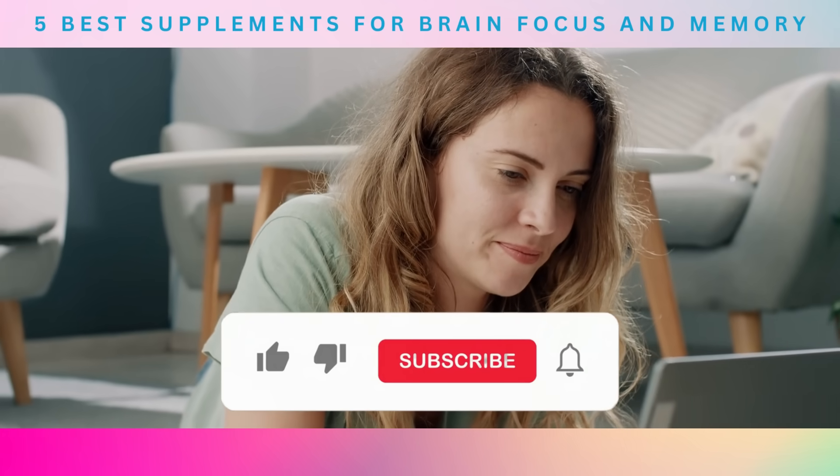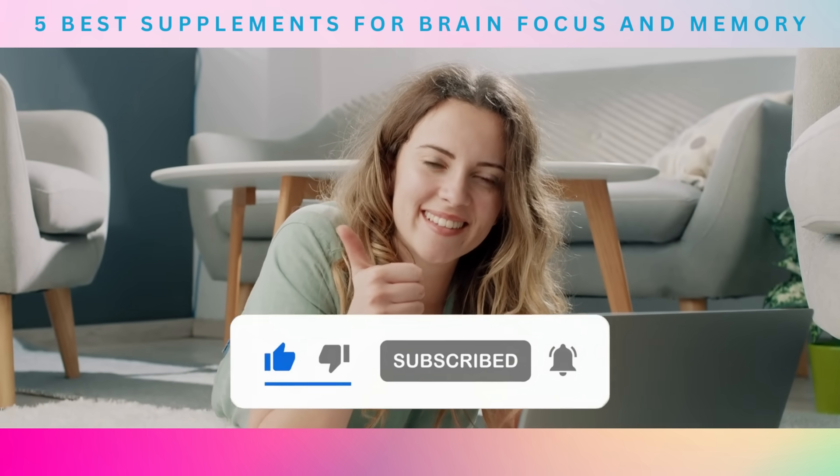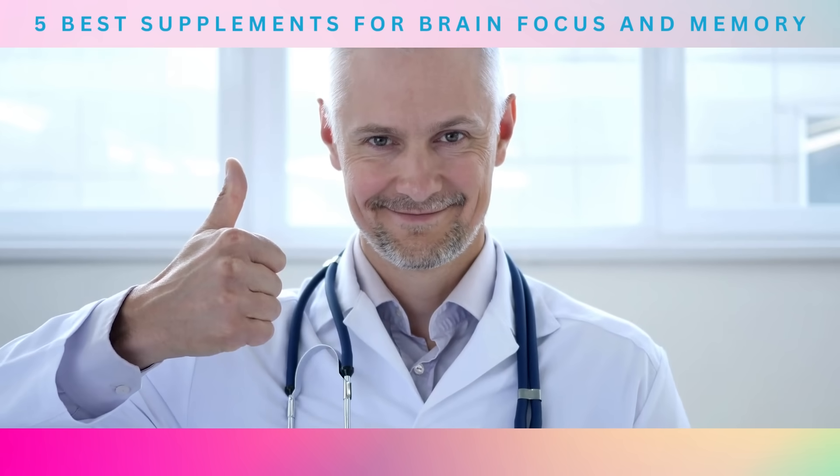But before we jump in, can you do us a favor and like this video? Ring the bell for future notifications and make sure you subscribe to Healthy Natural Remedies to help us reach more people.